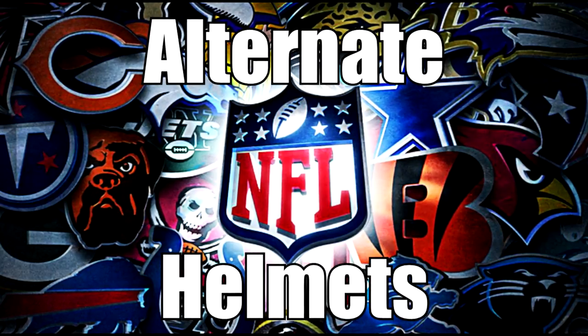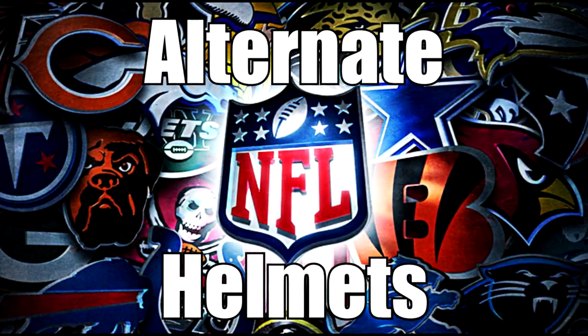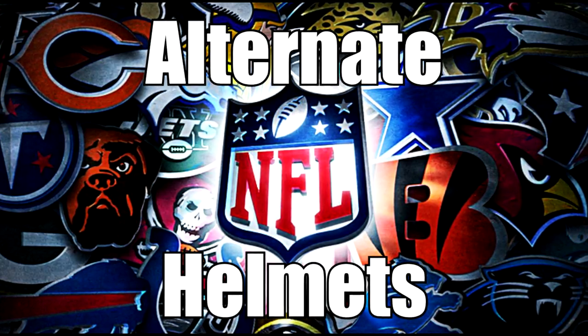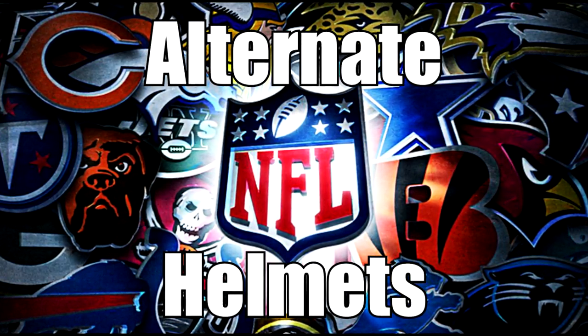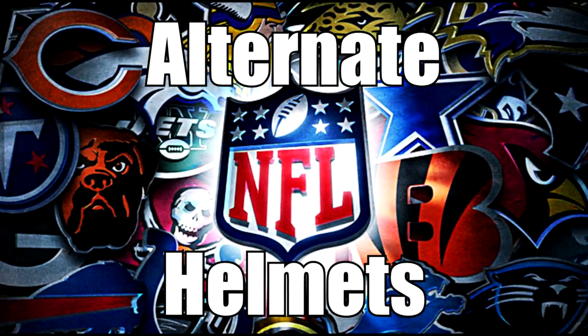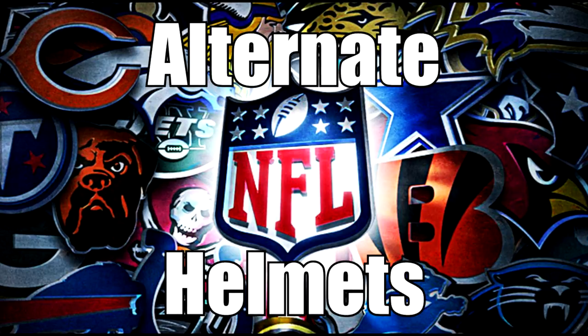Hi guys, welcome to a video showcasing potential alternate helmets for all 32 NFL teams. These helmet designs were made by an artist, not me, and I'm just trying to show them off to the fine audience on YouTube. If you like the video, feel free to click the like button and subscribe to the channel. Now let's get right into the designs.